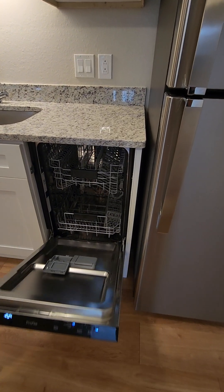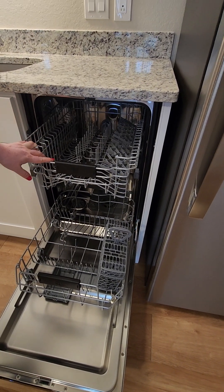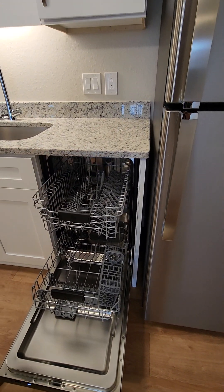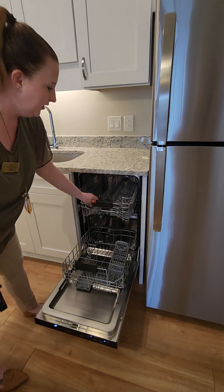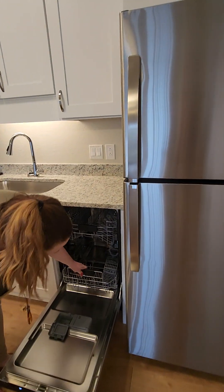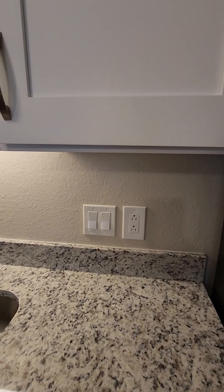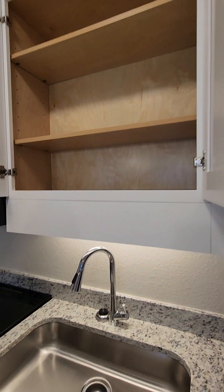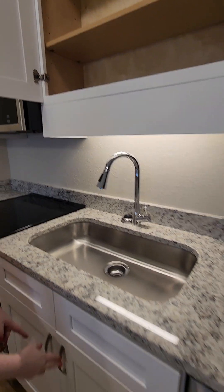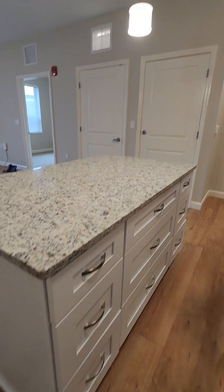The dishwasher is compact but double-stacked, so you get more room than you'd think. Really, you're probably not cooking too much — maybe just rinsing off dishes or heating something up on the stove. You could put your coffee pot right on the counter, cups and plates in the cabinets, and there's lots of reserved storage space with all these cabinets.